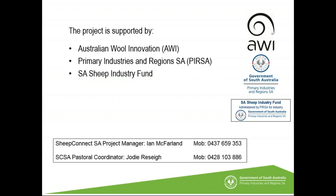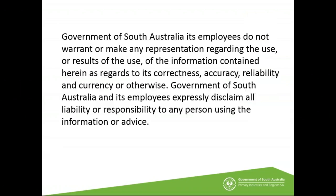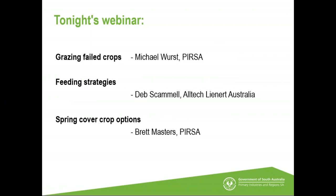Ian is the project manager and Jodie Rosé is the pastoral coordinator. Tonight's webinar covers seasonal strategies. Over the past week or so there have been good rains across the state, but the impact will differ depending on how much rain you received, where you were, and your current situation. Tonight's topics include grazing failed crops, feeding strategies, and spring cover crop options.